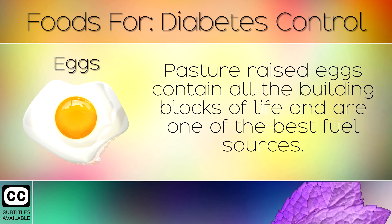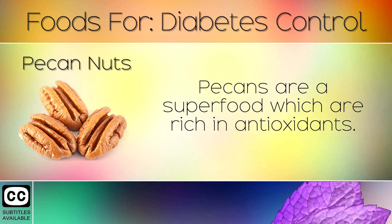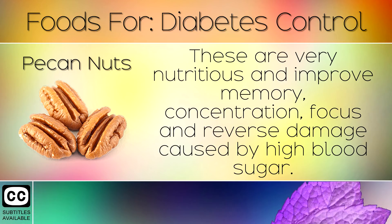17. Eggs. Pasture raised eggs contain all the building blocks of life and are one of the best fuel sources. These keep you full and reduce cravings for sugary foods. 18. Pecan Nuts. Pecans are a superfood which are rich in antioxidants. These are very nutritious and improve memory, concentration, focus and reverse damage caused by high blood sugar.